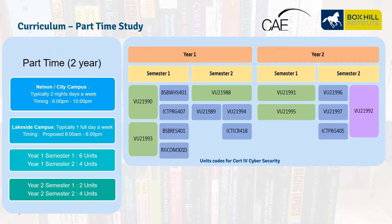The part-time schedule runs over two years at Nelson, the City, and at our Lakeside Campus in Lillydale. At Nelson Campus and in the City, we run it in the evenings from 6pm to 10pm, whereas at Lillydale Lakeside it's run during the day. Two years divided into two semesters per year, each of 18 weeks. In the first year, Semester 1 has six units, then four units in Semester 2. In the second year, Semester 1 has two units and Semester 2 has four units. Each semester is broken into two terms of nine weeks each.